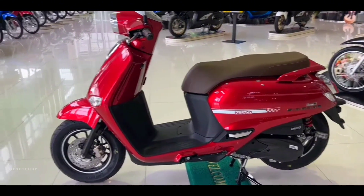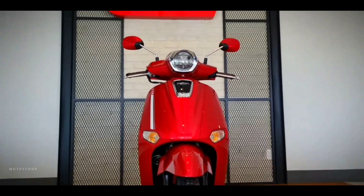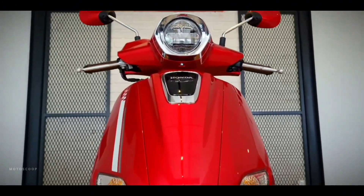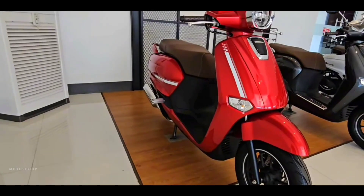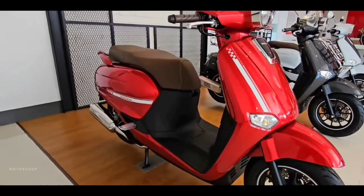Recently, Honda launched the new generation Giorno Plus. This is also the first time Giorno has been introduced in the market, as this scooter model was previously only sold in the Japanese market with a 50 cubic centimeters engine version.